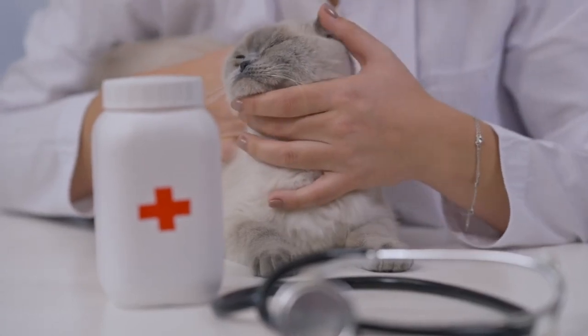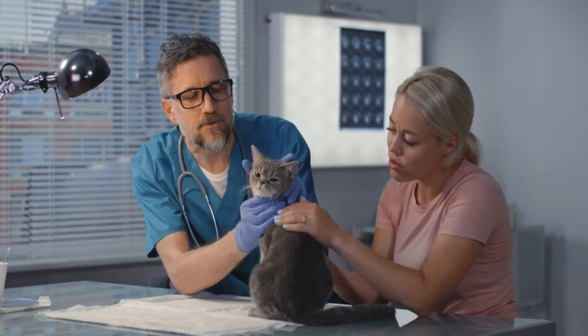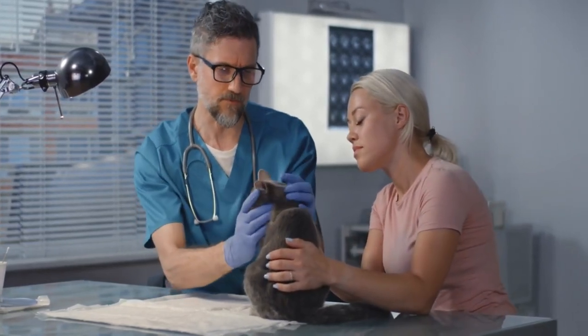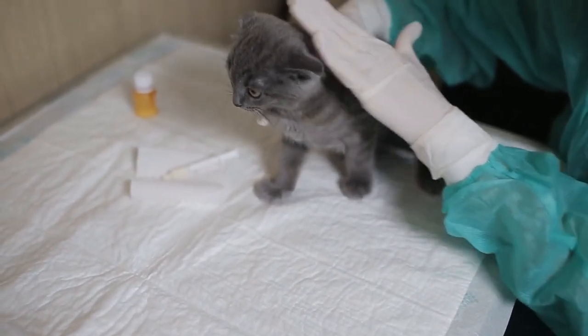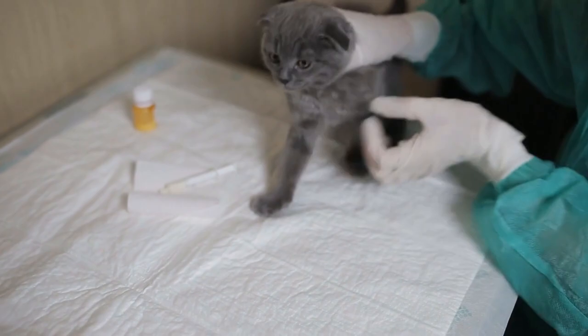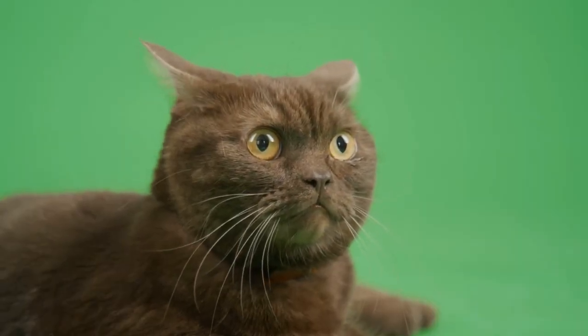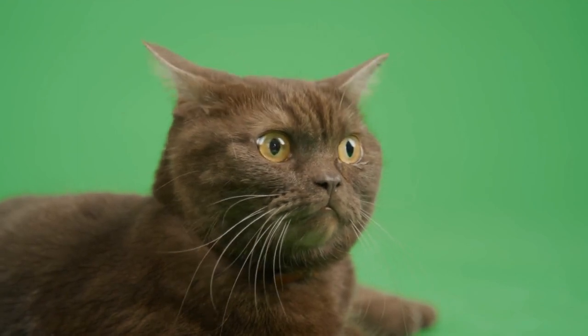Welcome to our informative video on how to recognize rabies in cats. Rabies is a serious viral disease that affects the nervous system of mammals, including our feline friends. It's crucial to be aware of the symptoms and signs of rabies in cats to ensure their well-being and the safety of those around them. In this video, we'll discuss the early symptoms, signs, and what to do if you suspect your cat may have rabies.